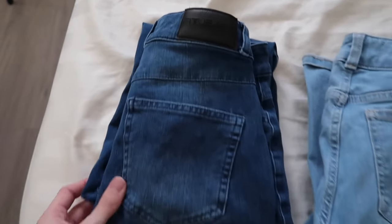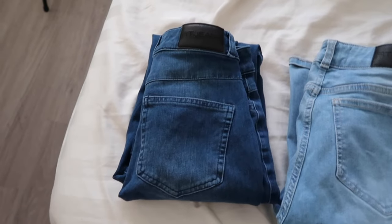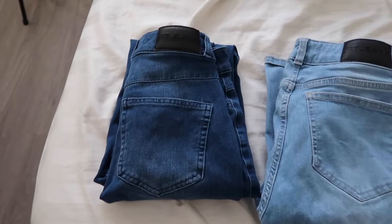So this one was my first favorite pair. I really love the material on this — it's really stretchy compared to the other pairs of jeans. And there's also another one that I'm not going to try on today, but I'll show you guys a picture on the screen.